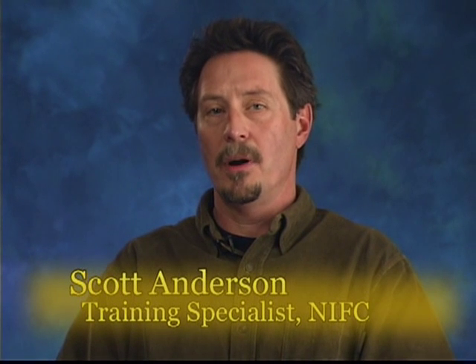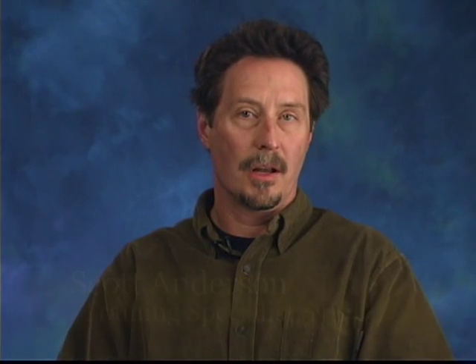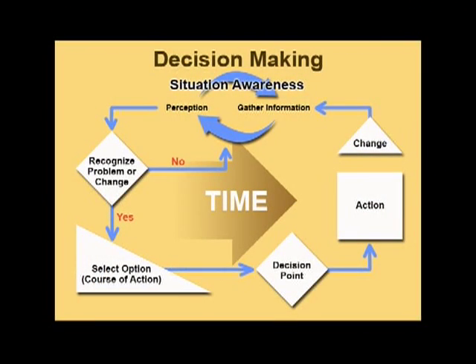As the members of the Bear Divide Hotshots describe indicator training, follow along with the decision-making model in your student workbook.